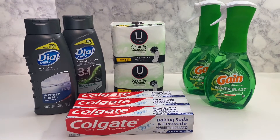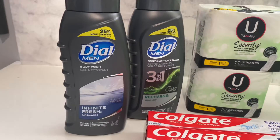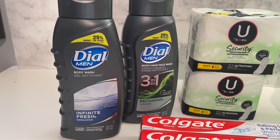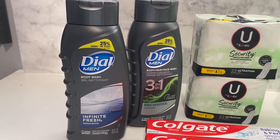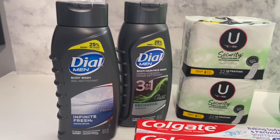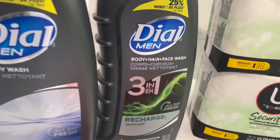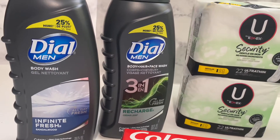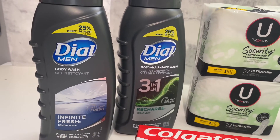So the first thing I got was the Dove Men. I was looking for the women's, but they didn't have any in stock, so I got the men's. These were on an end cap — if you can't find the Dove where it's supposed to be, look on your end caps in the store. Sometimes they are on the end body wash section. I got this one and then I got the 3-in-1. They are four dollars each, and I had a buy-one-get-one-free paper coupon.